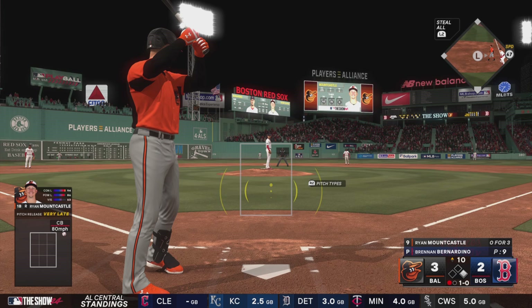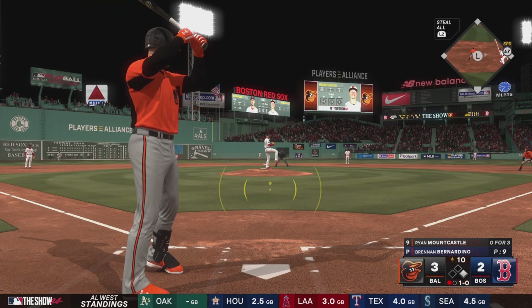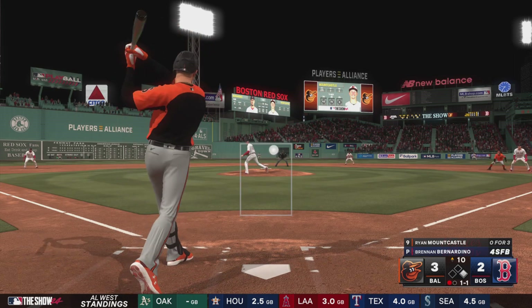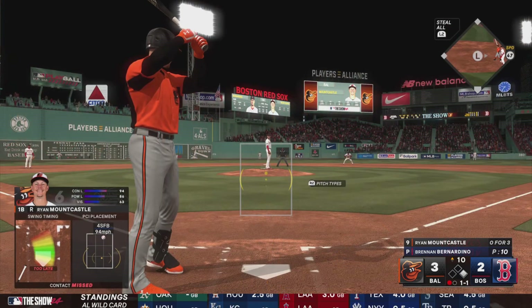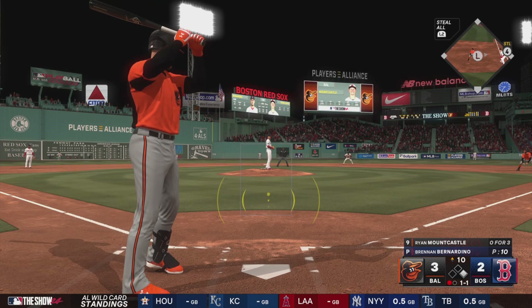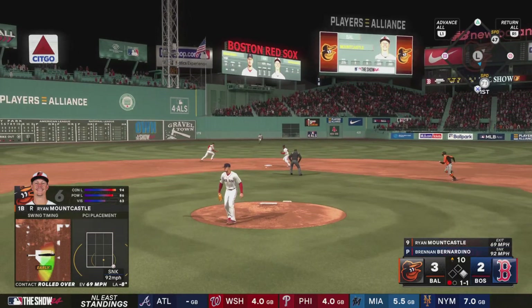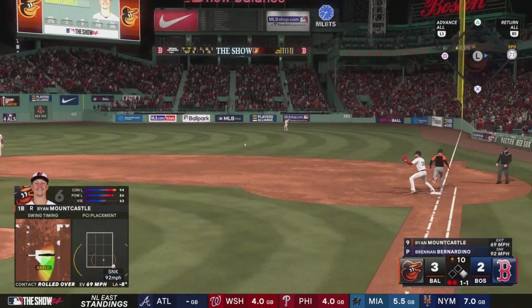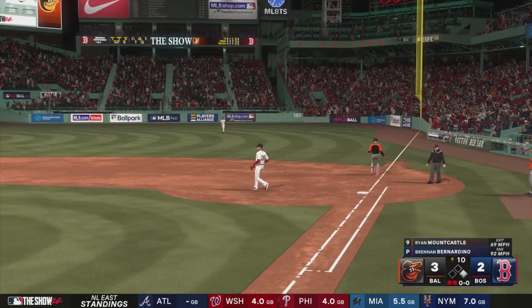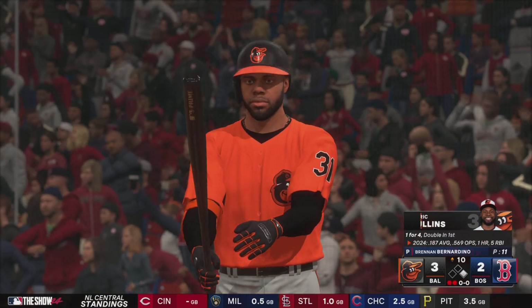Mountcastle the next to hit — takes it outside. Swings through that one for strike one — that was the pitch to hit. Four-seam fastball instead of that sinker that makes you hit it on the ground. He missed a good one. Could be two — Story flips it for one. That's what a good sinker is designed to do — get a guy to roll over a little bit, hit the ball on the ground.